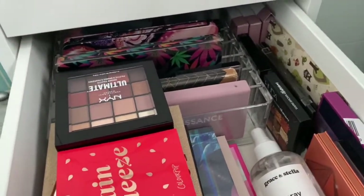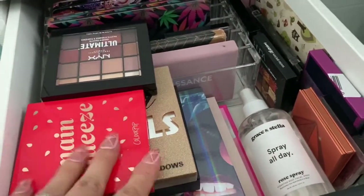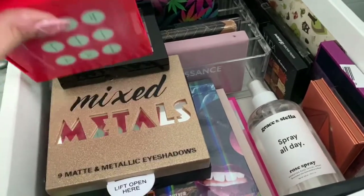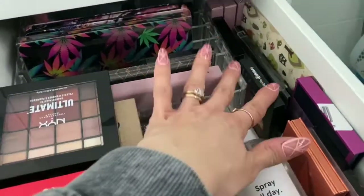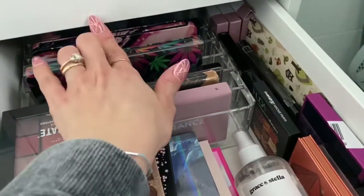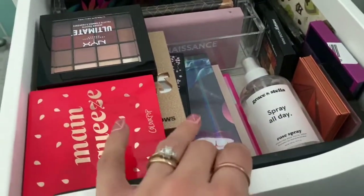Next drawer is my eyeshadow palette drawer. I'm going to do a video where I show all of these because I've got a lot — things from ColourPop, Profusion, Morphe, Anastasia Beverly Hills, Huda Beauty, Makeup Revolution — loads and loads of shadow palettes. I'm going to do a dedicated video on that so I can show you each one.